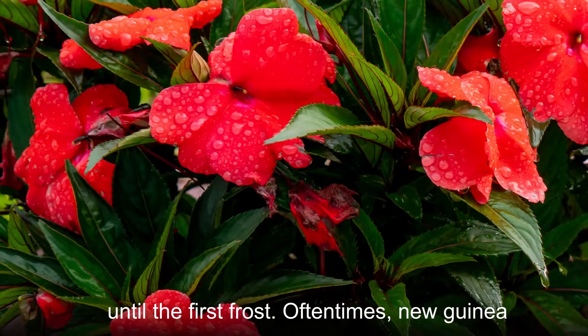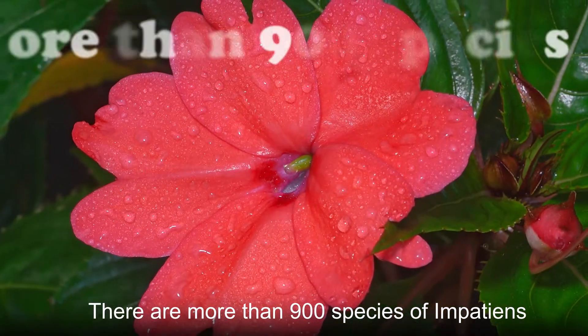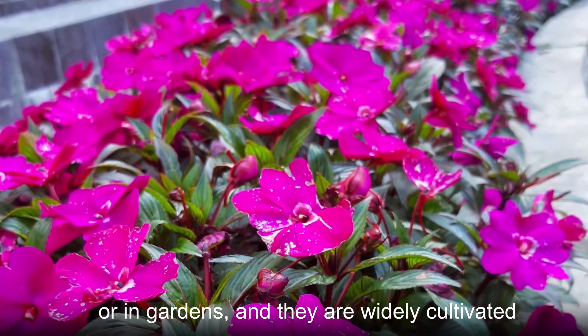Oftentimes, New Guinea Impatiens are bred with other species to improve their ability to withstand droughts. There are more than 900 species of impatiens, many of which can be planted in pots or in gardens, and they are widely cultivated around the world.